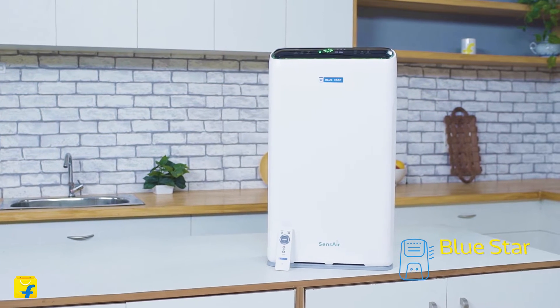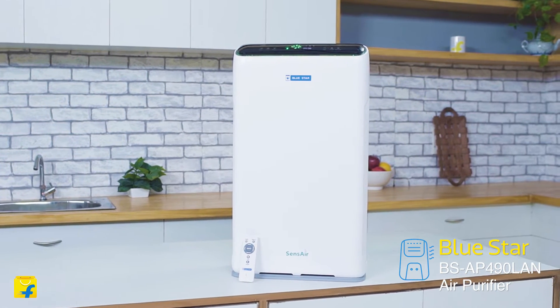Hi guys, I'm Radhika and welcome to Flipkart. Today I have by my side the Bluestar 490 LAM air purifier.